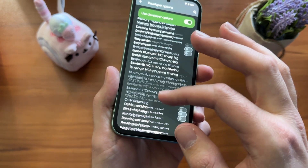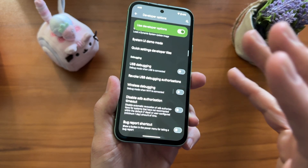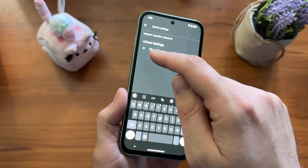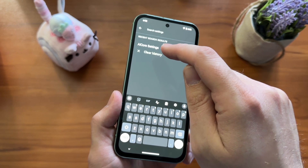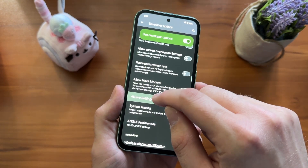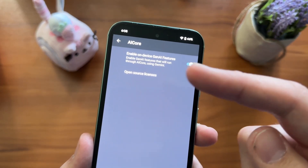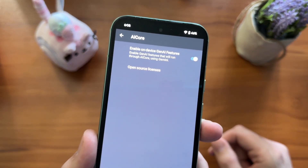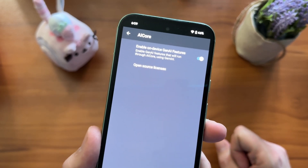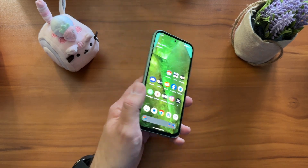Click on Developer Options and you get a bunch of different things. I'd recommend staying away from most of them unless you really know what you're doing, because you can affect the performance of your device. You can go up and search — just search 'AI core settings.' When you click on that, it'll bring you down to AI Core Settings. There it is. You can go ahead and click it over: Enable on-device gen AI features, AI Core using Gemini. That gives you access to the features they've released so far.